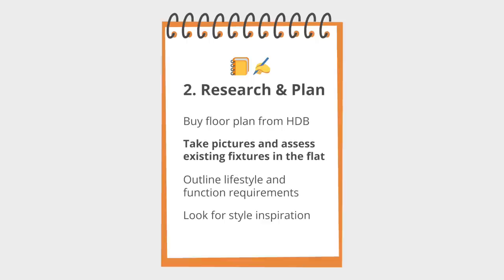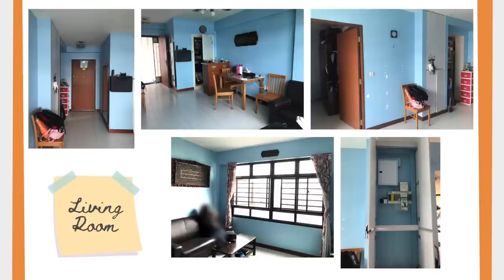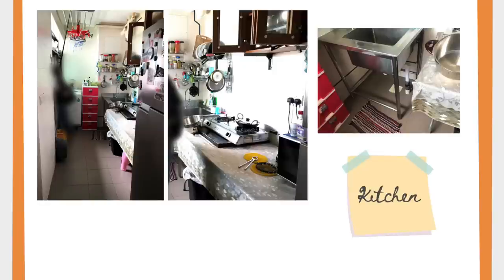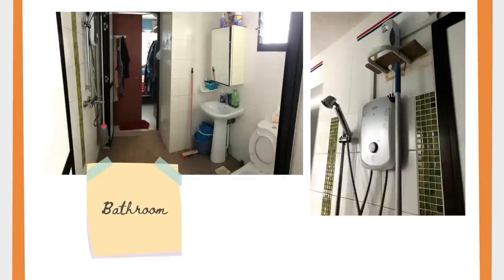The next step is to assess the fixtures that are already in the flat, pre-renovation. I had taken many pictures when I first saw the flat, and after I put down the OTP, I requested to go down again to take even more photos. My house did not have a lot of fixtures or built-ins — even the kitchen was mostly makeshift, with a metal movable sink, a table for a portable gas stove, and only one wall cabinet. The bathroom had the default HDB fixtures. There wasn't anything I wanted to keep, so I knew I wanted to start from scratch on a clean slate.